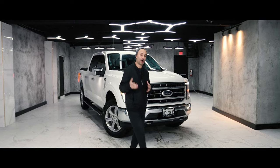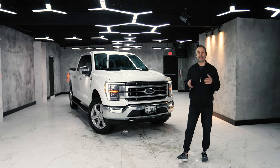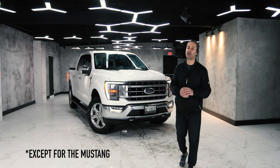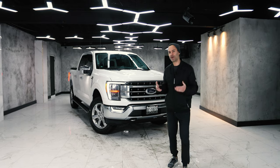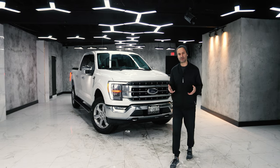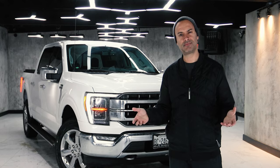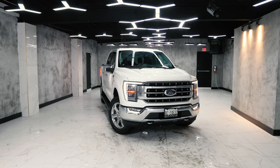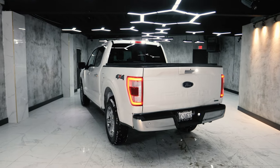Ford does not make cars anymore in North America — they only build trucks and SUVs, so they've pretty much gone all in. When I think about the 2021 Ford F-150, I think about how Porsche designs the 911: it kind of looks the same to me. I think they'll only give us a full redesign when sales actually start to slump.